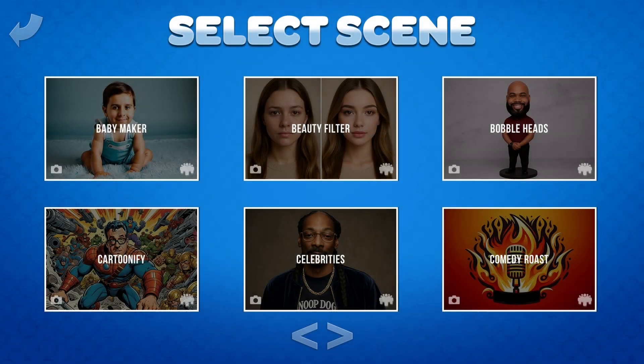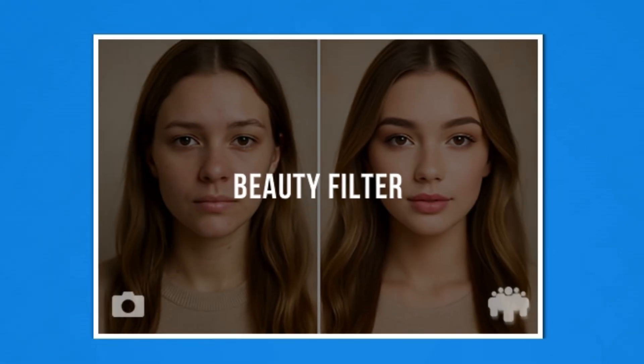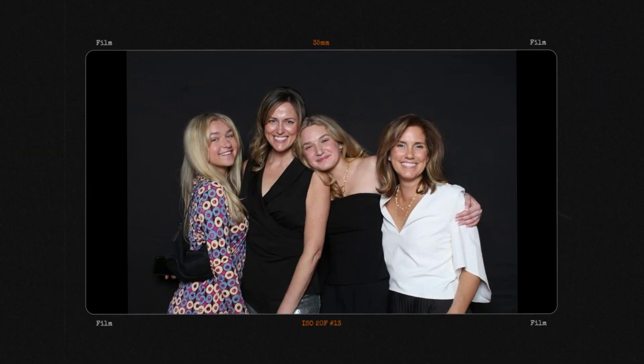The beauty filter has gotten a serious upgrade. Our new AI beauty filter goes way beyond basic skin smoothing or color correction, producing results that look straight out of a magazine.